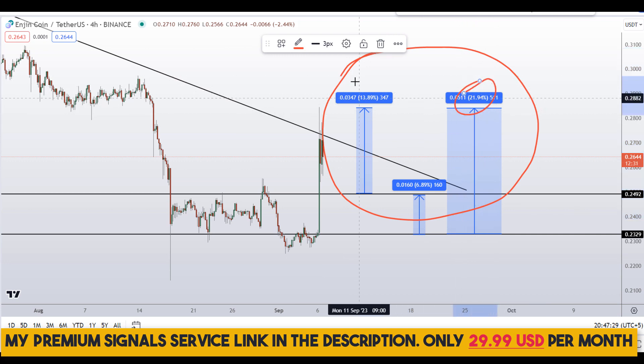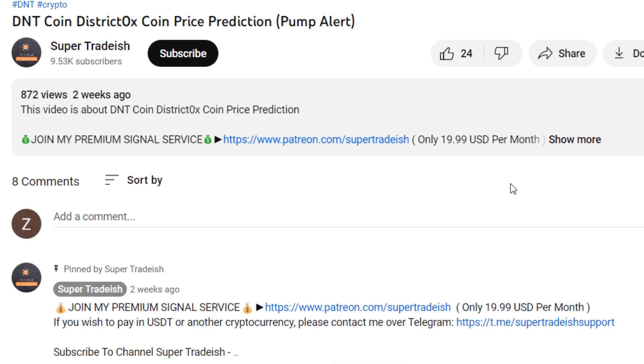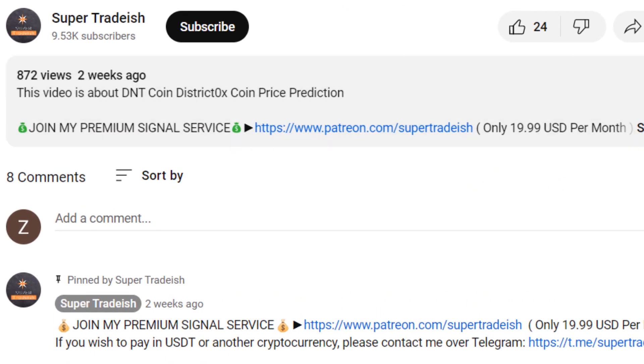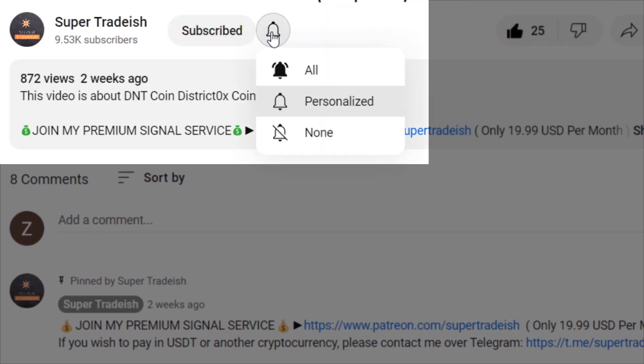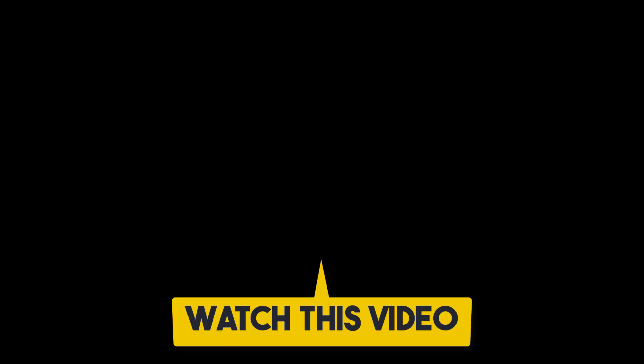So on Engine Coin (ENJ), you have two dip scenarios with three targets: one could give you around 22% gains, another 14% gains, and another 7% gains. I hope that content was useful. If you liked it, please smash the like button, subscribe to this YouTube channel, and hit the bell notification and select 'All'.